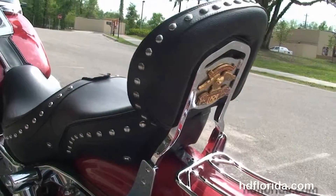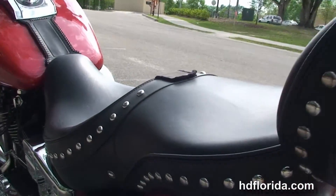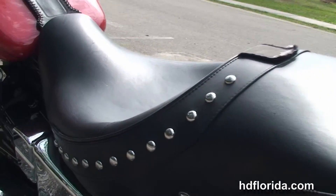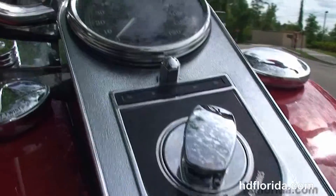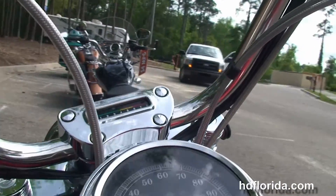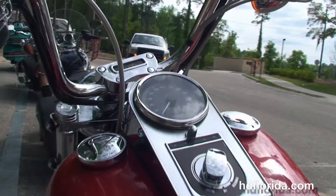It's also got the upgraded Corbin 2-up studded seat, chrome and leather tank trim, Mini-Ape bars out front with the upgraded ISO grips, switch housings, and chrome mirrors with integrated turn signals.